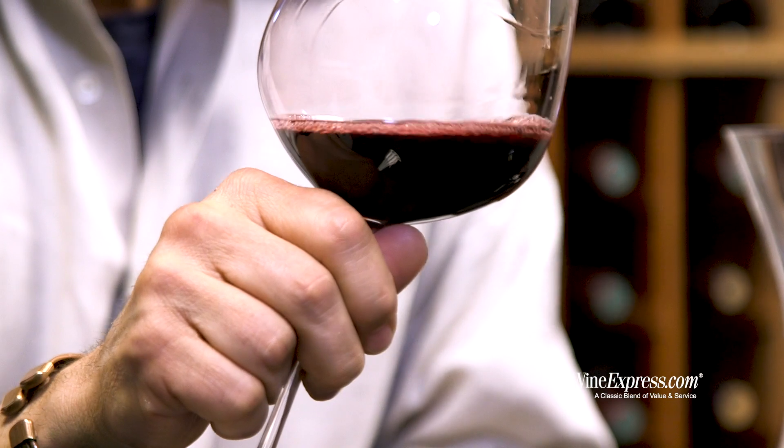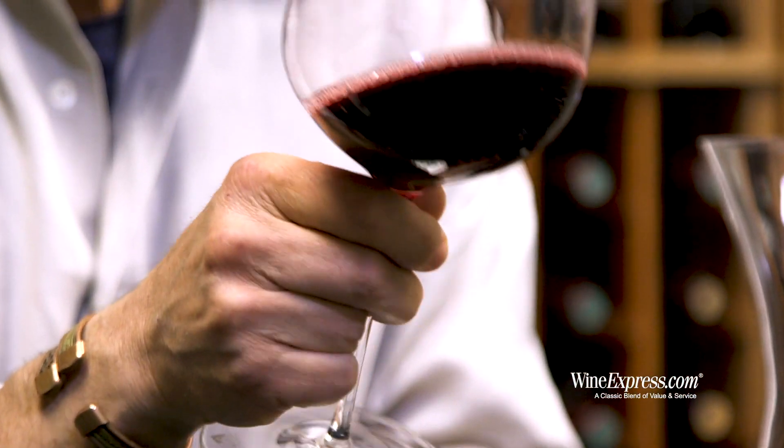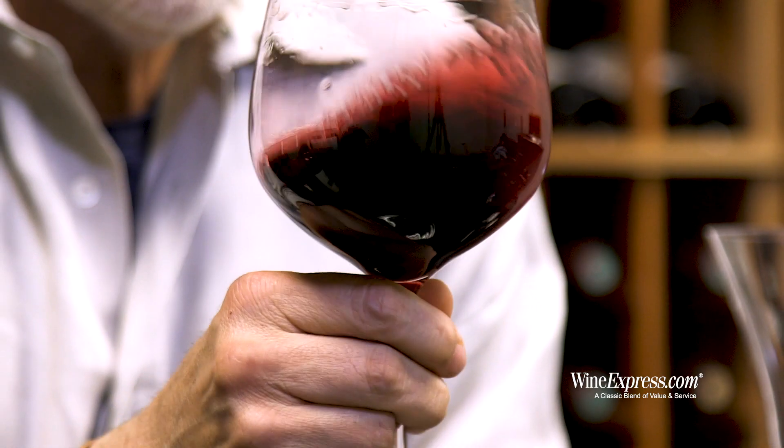It's a painstaking process. But the idea is to create a very, very consistent wine, vintage after vintage — one that's going to show real character right out of the bottle.